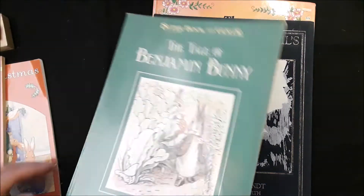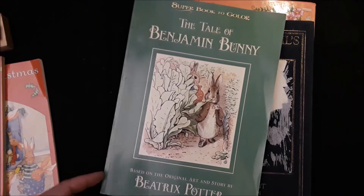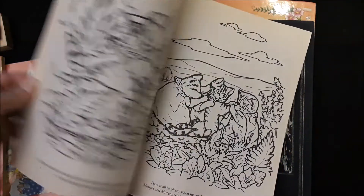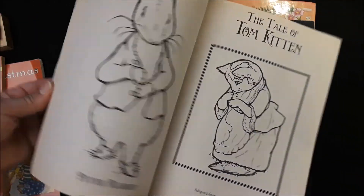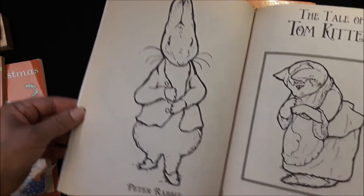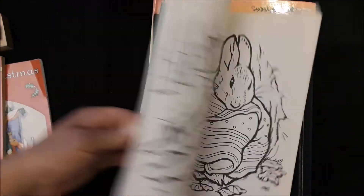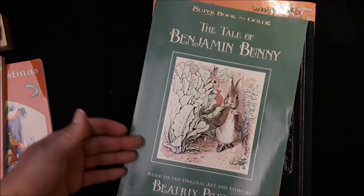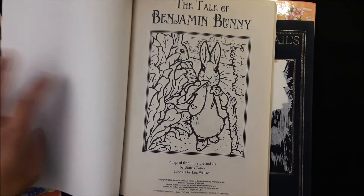This one is The Tale of Benjamin Bunny, and it's a Beatrix Potter coloring book. I've never torn out any pages — so if there's any torn out, I didn't do it. This would be so cute. It looks like a child did not get their hands on this one because there's no scribblies — although I love that.